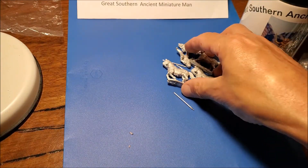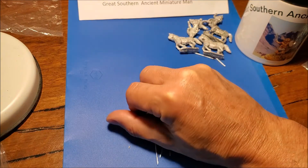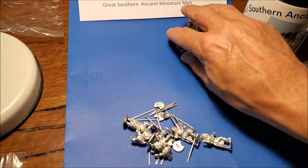They're better than I expected. The website has lots of photos but doesn't actually have photos of all of their ranges. To be honest, the ones they do have aren't very well painted, so it doesn't show them in their best light. I'm hoping once mine are done they'll look better than they did on the website.